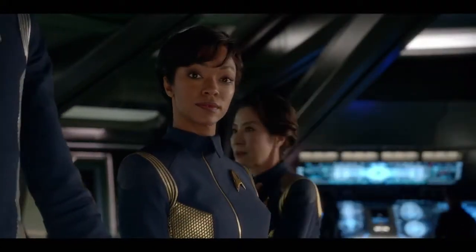Putting on a Star Trek uniform for the first time, it feels like putting on a world, but it also feels like putting on home.